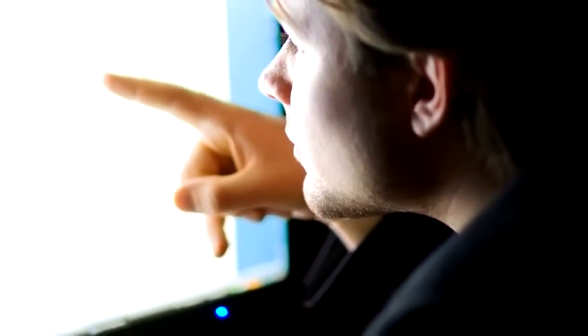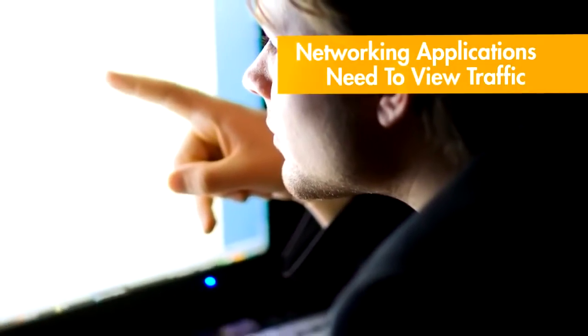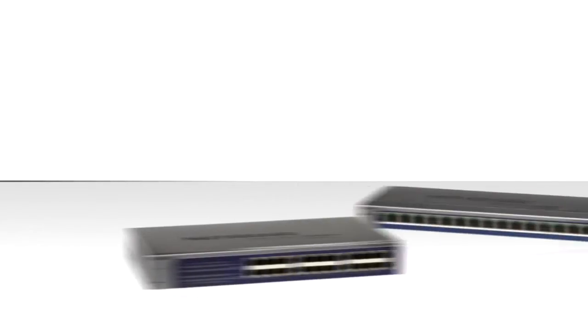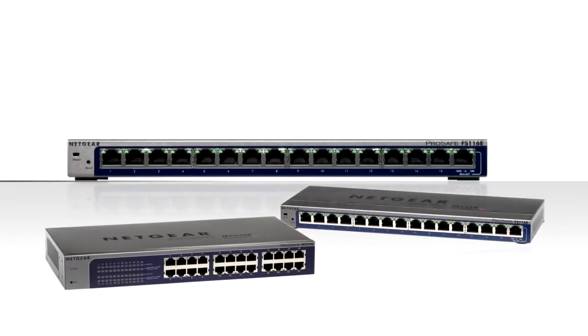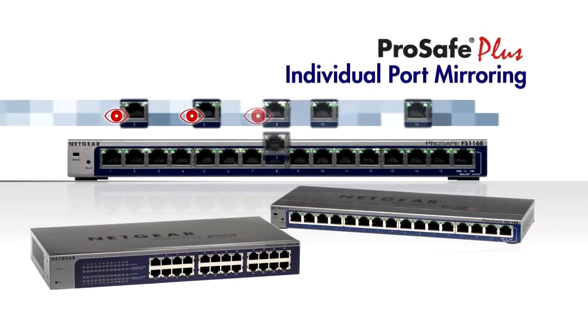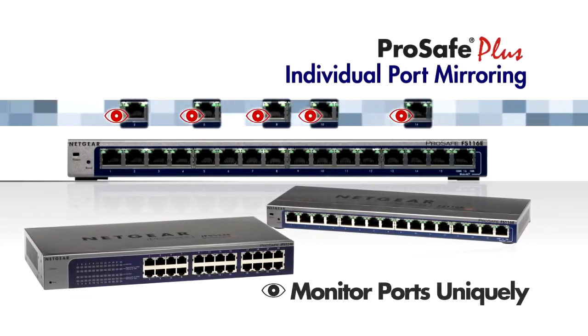The ability to view and monitor traffic for troubleshooting, testing, and monitoring the network requires hub-like functionality called port mirroring. The Netgear ProSafe Plus switches allow you to turn port mirroring on for every port, creating a hub-like environment.